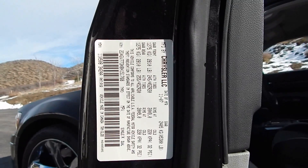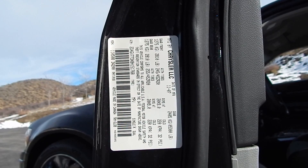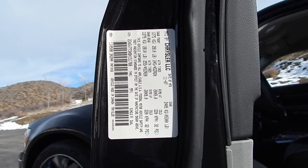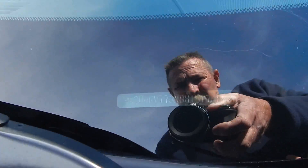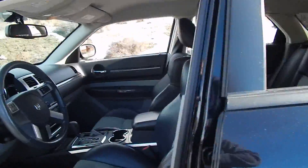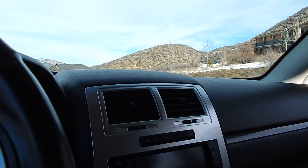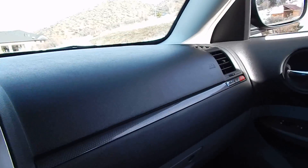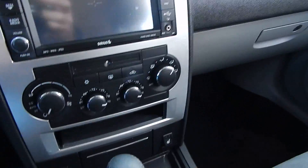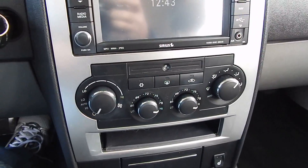Manufactured date: November 2007. VIN number: 2D4GV77 3X8H151768. SRT8, heated seats, climate control, driver and passenger — it appears there.